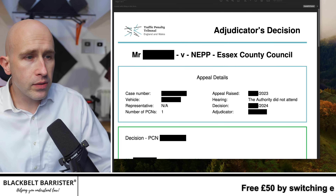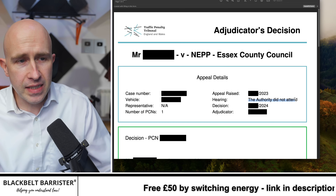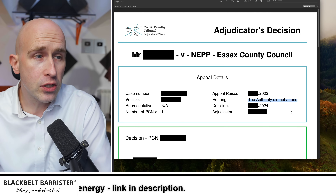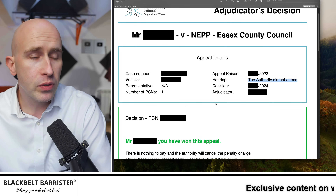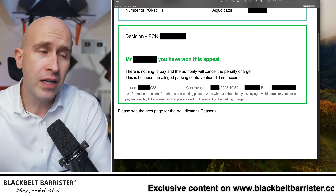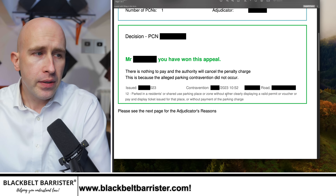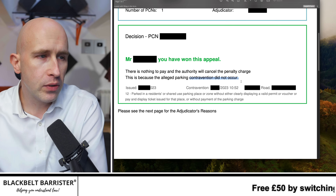Mr Black against Essex County Council. The first thing to note is the authority did not attend — they didn't bother to turn up to fight this at tribunal. To be fair, they might get a lot of these and it's not worth their time to fight them. Nonetheless, they didn't turn up. That's not to say the tribunal will automatically rule in my viewer's favour — of course they won't. But my viewer would have been happy to see this in green: 'You've won this appeal. There's nothing to pay, and the authority will cancel the penalty charge. This is because the alleged parking contravention did not occur.'